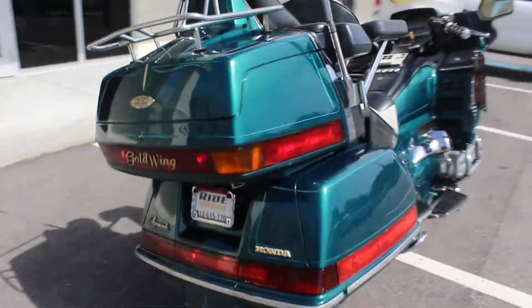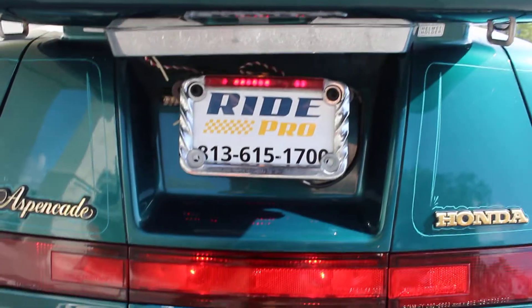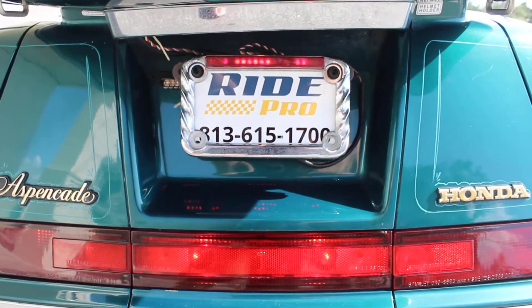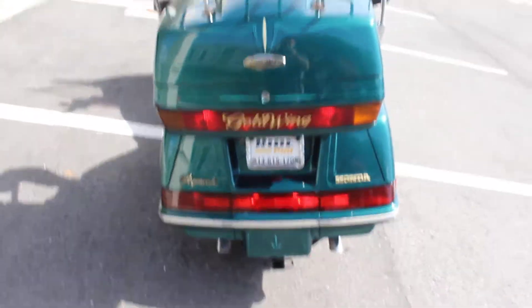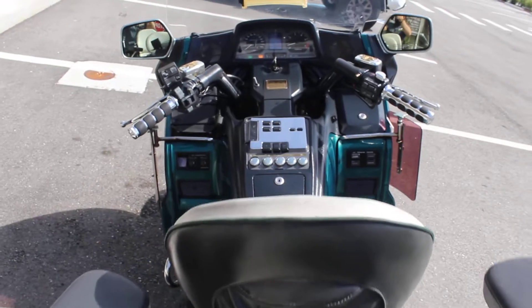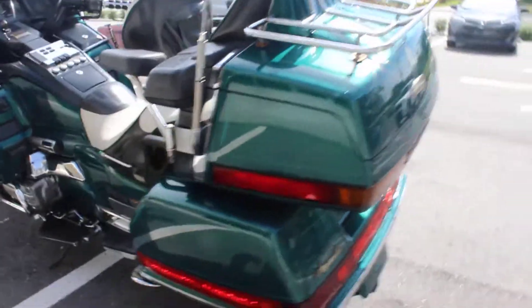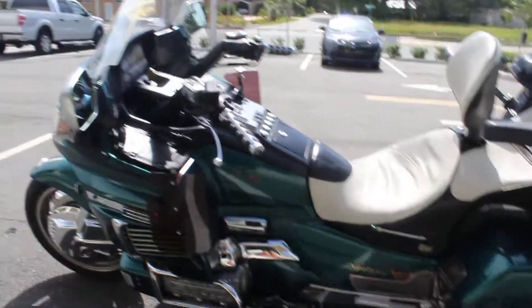If you guys have any questions about shipping this bike, or looking to have it shipped or get a quote for that, give us a call: 813-615-1700. All we'll need is your zip code and we'll get you a shipping quote right to your door. You can always fly into Tampa Bay International and make a ride out of it — we'll pick you up for free and you can ride her home. There it is. Thanks for watching.